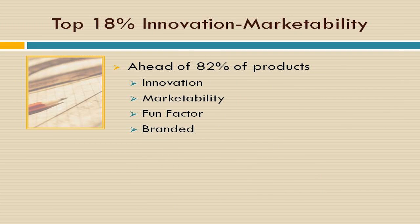We believe Cigna Shirt Promotional Fundraisers meets all these requirements and more, while building self-esteem, creativity, and providing free advertising. Rated in the top 18% for innovation and marketability, there is actually nothing like them on the market today, and they come branded with your logo.